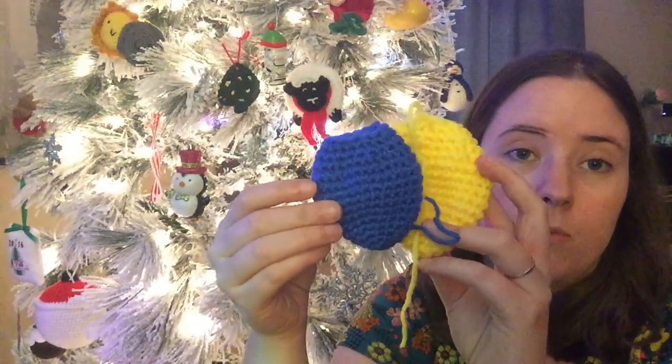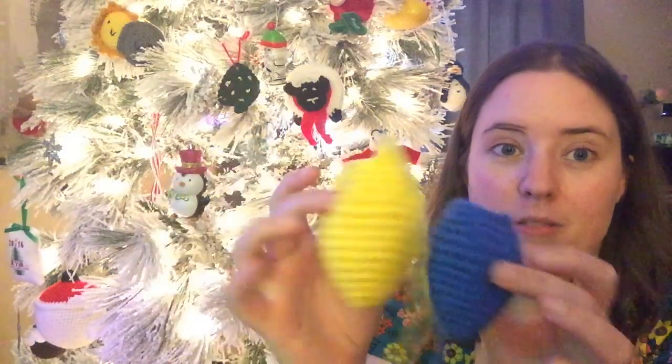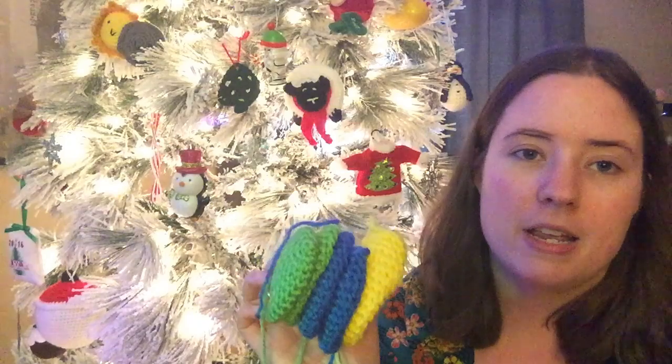I did make a yellow one but it turned out way bigger just because that yellow yarn is a little thicker than the blue. It's all Red Heart Super Saver — some of them are just fatter than others. This bright yellow one turned out bigger, so I'm going to frog it and try another Red Heart yellow that's not bright yellow, more in between pale and bright. If it still turns out big, I'll use a smaller hook to make it more similar in size to the others.